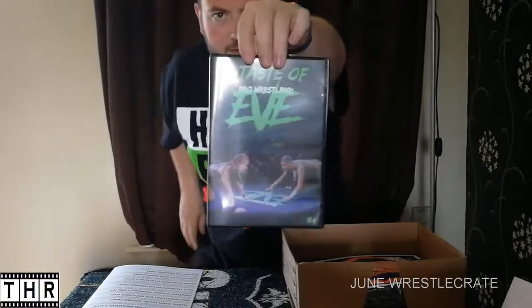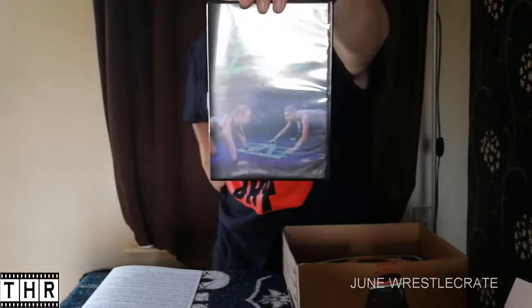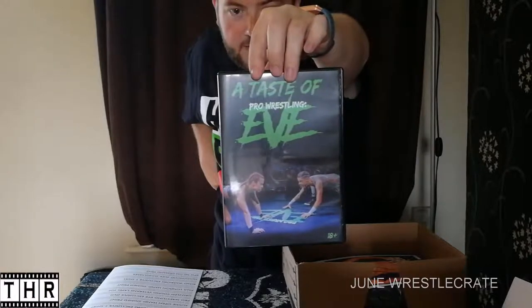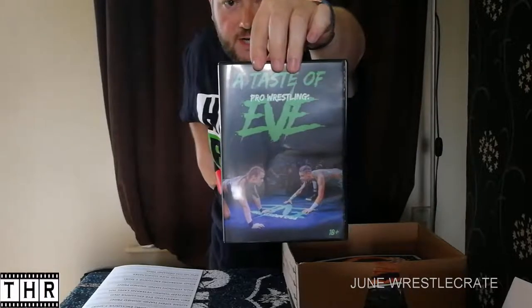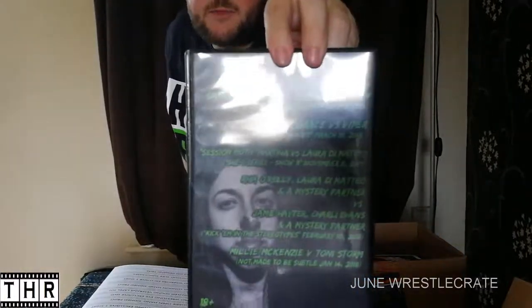We have item number three this month — it's a DVD. It is A Taste of Pro Wrestling Eve. Now I'm fairly certain we had a month's free trial to their on-demand service before. We have wrestlers such as Millie McKenzie, Toni Storm, Rhea O'Reilly, Laura Di Matteo, Jordan Grace, Viper, Sammy Jane, Charlie Morgan, Jamie Hayter, Charlie Evans and a mysterious partner.